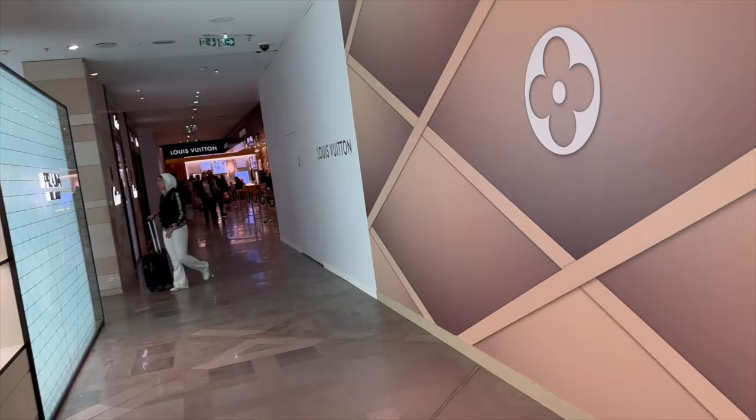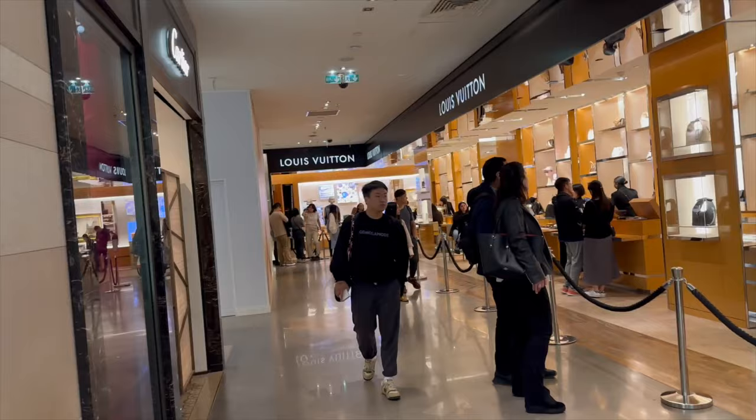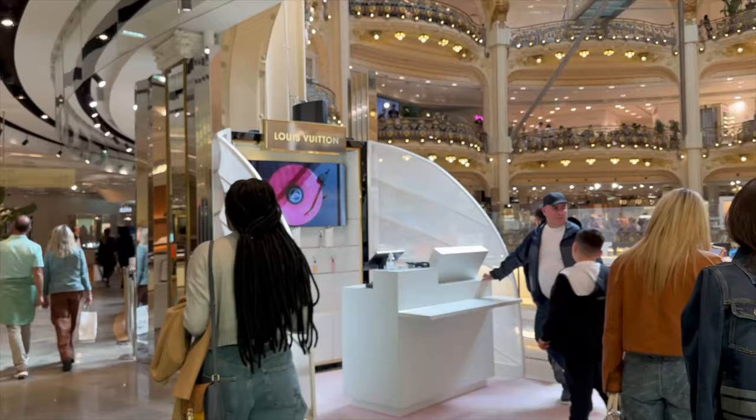I wasn't supposed to have to wait in that queue, you guys. They sent me upstairs to the first floor because there is no wait for perfume. Hopefully I can get what I want because it has been sold out, and I hope I get a heat stamp with my initials. Wish me luck.